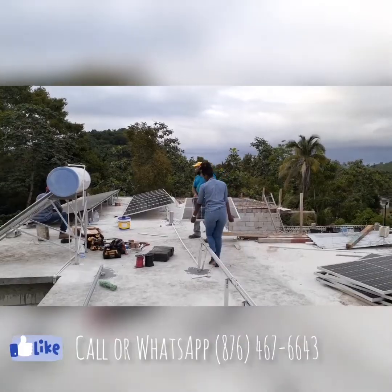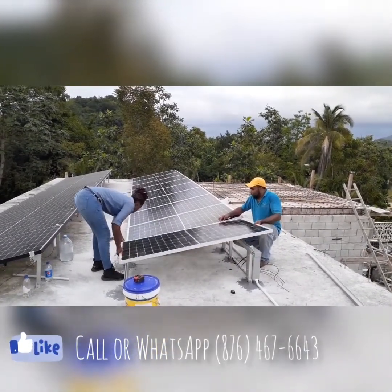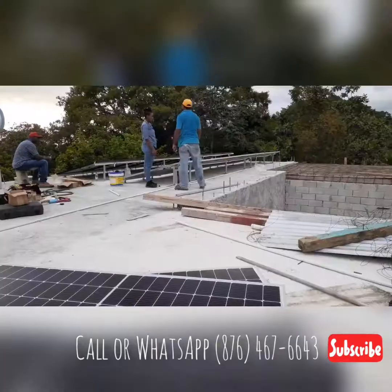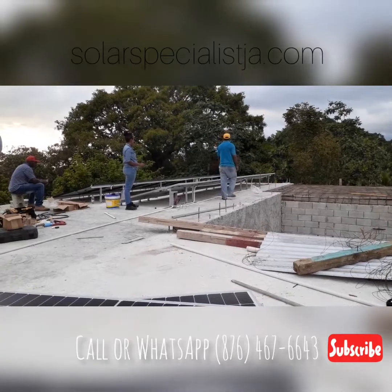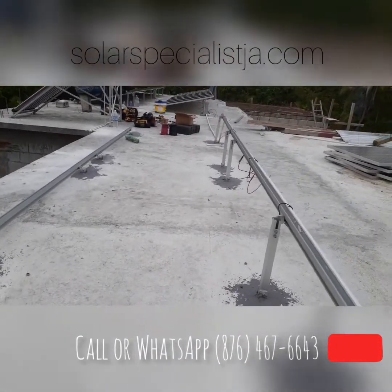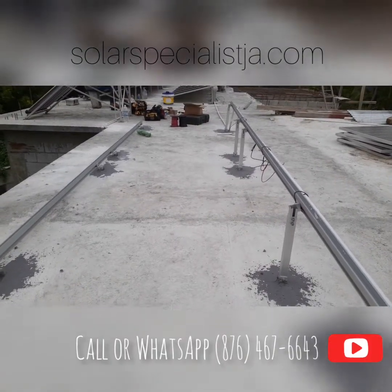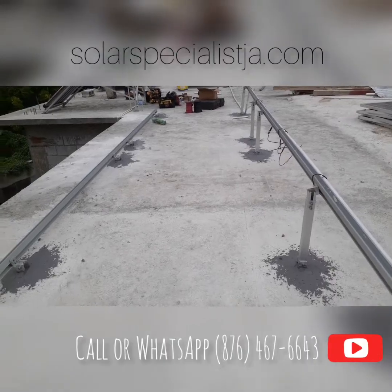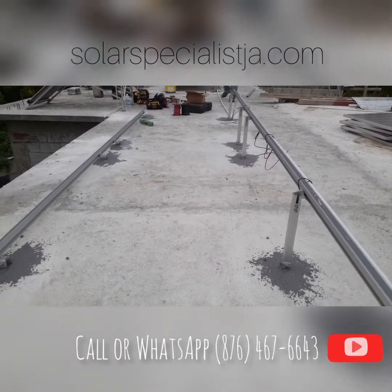Today we're doing a 7.8 kilowatt off-grid system, a total of 24 320-watt Canadian Solar monocrystalline panels. We are in Whithorn, Westmoreland. During the summer months, a system of this size would normally put out over a thousand kilowatt hours per month — that's for someone paying about $50,000 in electricity bills. It's a bit bigger than average because not everyone is running air conditioning. This system is designed for someone using AC, which is usually what causes usage over a thousand kilowatt hours per month. The typical household uses within 250 to 300 kilowatt hours per month.